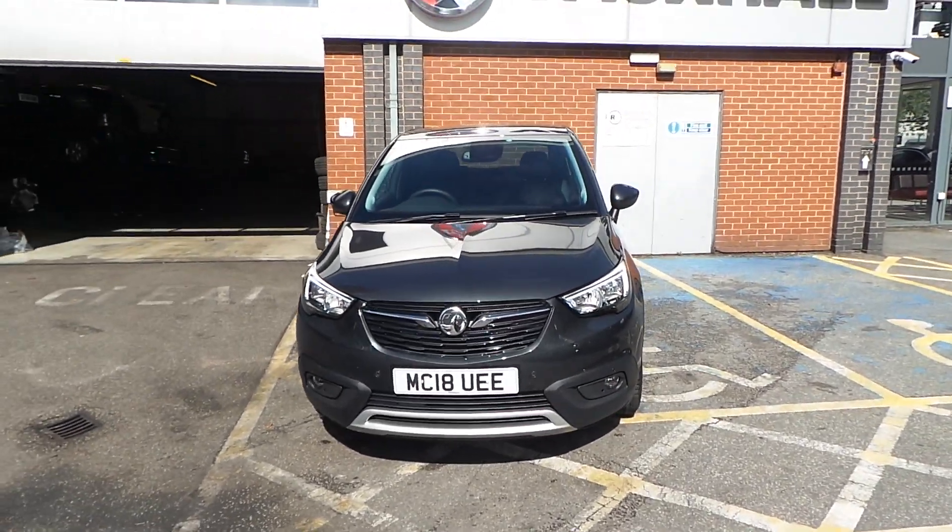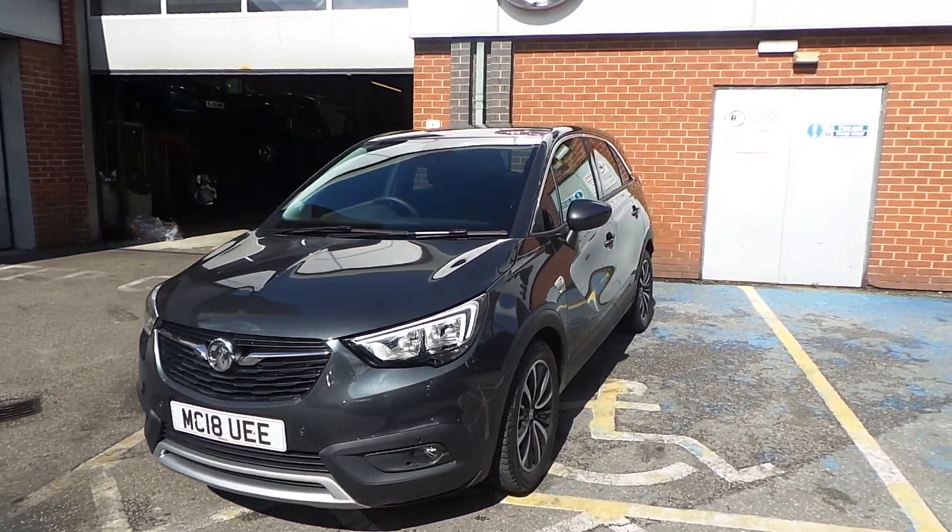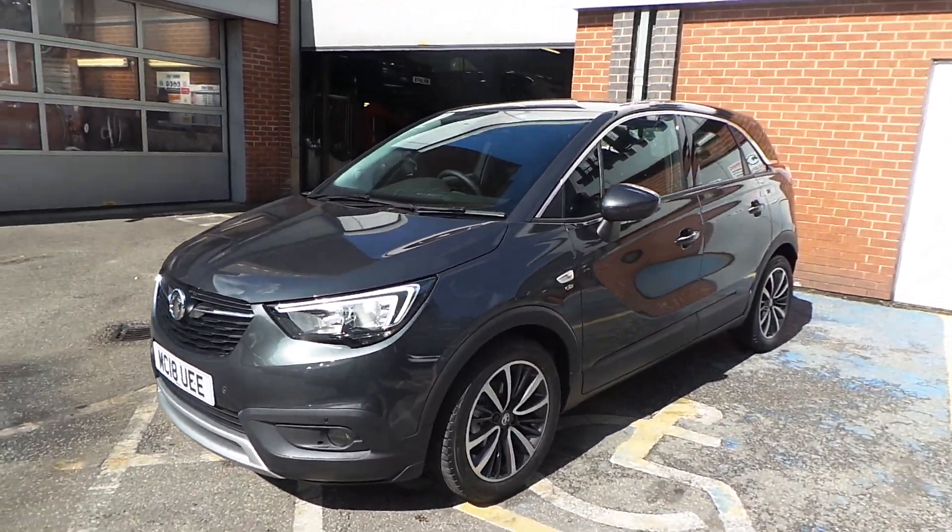Welcome to Pentican Vauxhall in Manchester. Today we are looking at our 2018 plate Vauxhall Crossland X finished in grey.